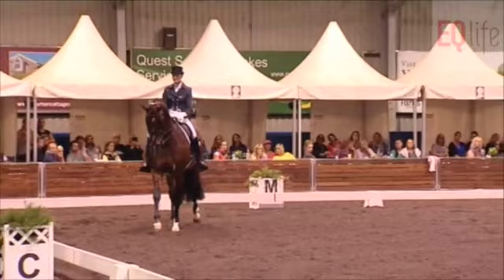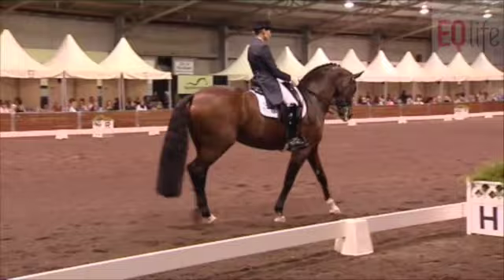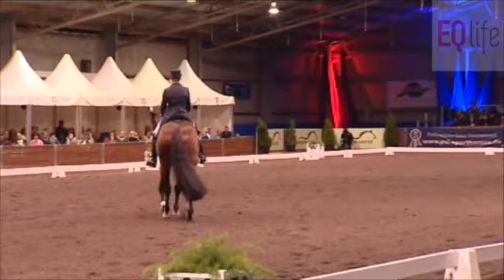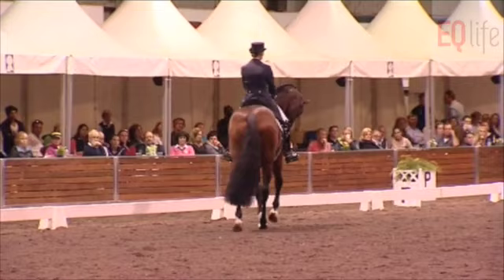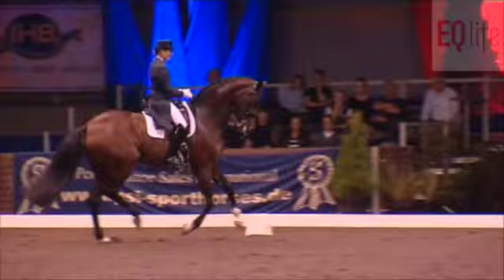Now to the walk. Collected walk. They're full of expression and enthusiasm for her work. Some people might say in the collected walk the frame wasn't quite steady, but for me I really like a horse that's in self-carriage and light in the contact. And sometimes the ones that are a little bit light in the contact, they do become a little tiny bit unsteady in the bridle.